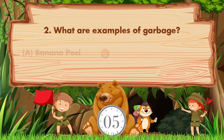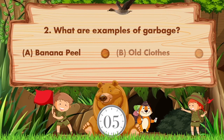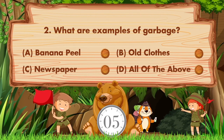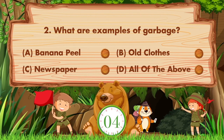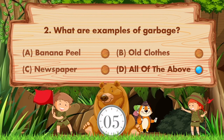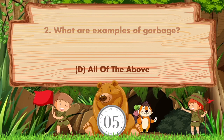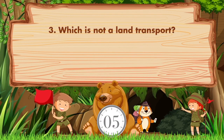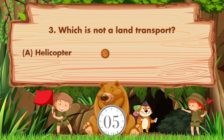What are examples of garbage? The options are: a) banana peel, b) old clothes, c) newspaper, d) all of the above. The answer is option D: all of the above.